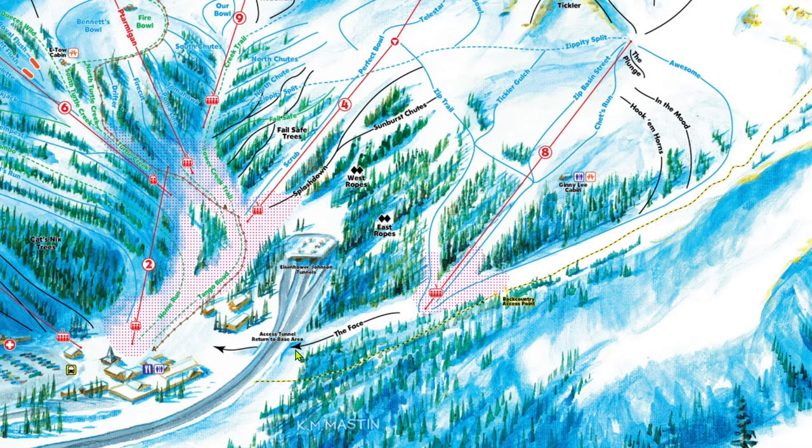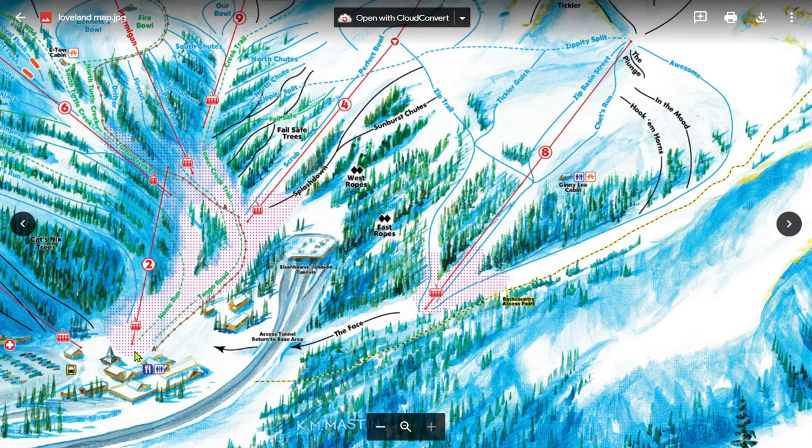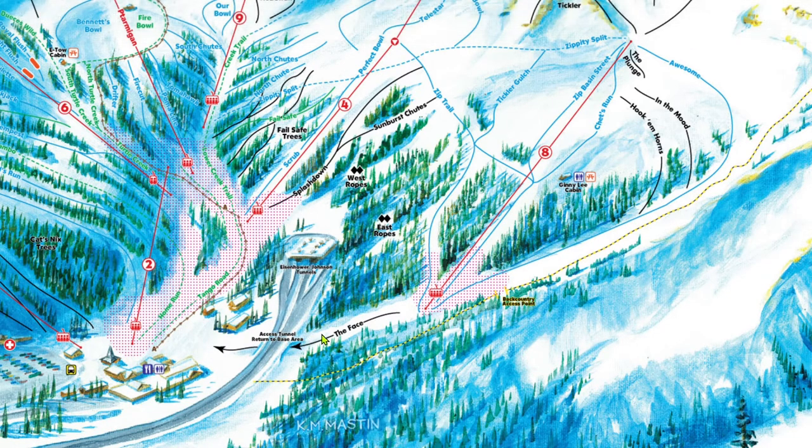At the bottom of The Face, you'll take off your skis or board and walk through this pedestrian tunnel under Interstate 70. The tunnel drops you back at the base area to catch Chet's Dream or chair 2. Because it connects the far area with the base area, The Face is not a lappable run, but rather a shorter way to get back to the base for lunch or at the end of the day.